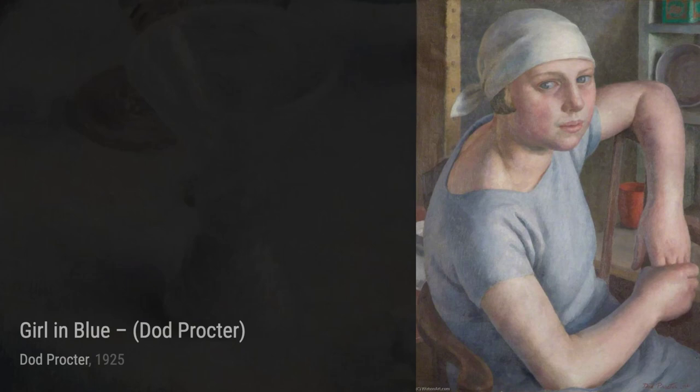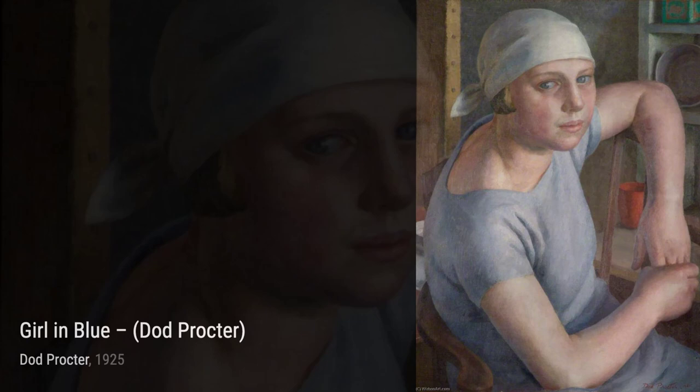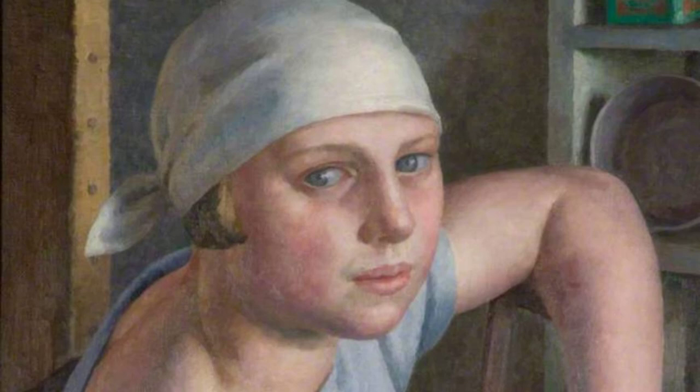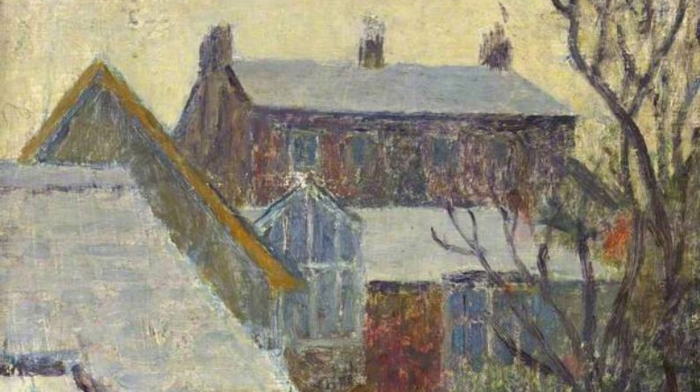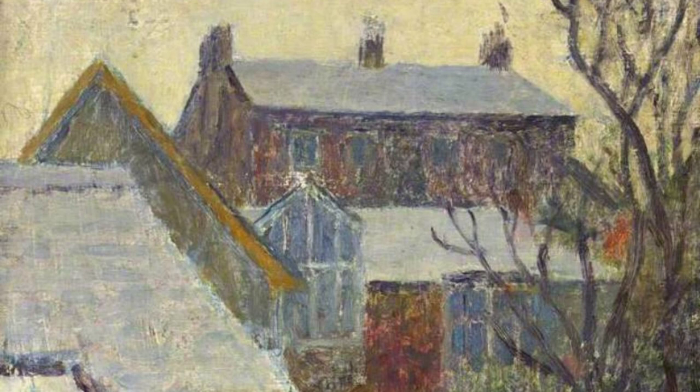And there you have it, a glimpse into the incredible artworks of Dod Proctor. Stay tuned for more artist spotlights on VisArt. Thanks for watching. See you next time.